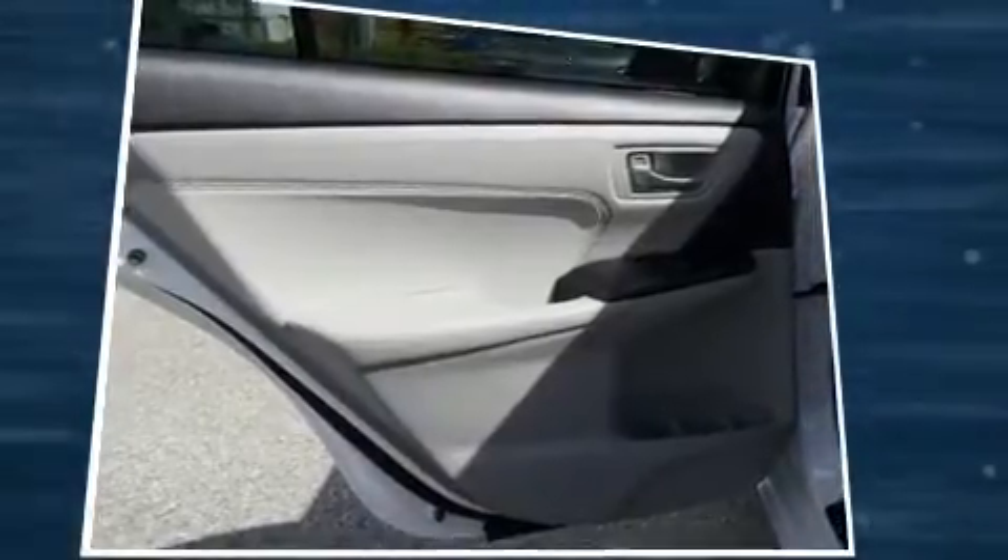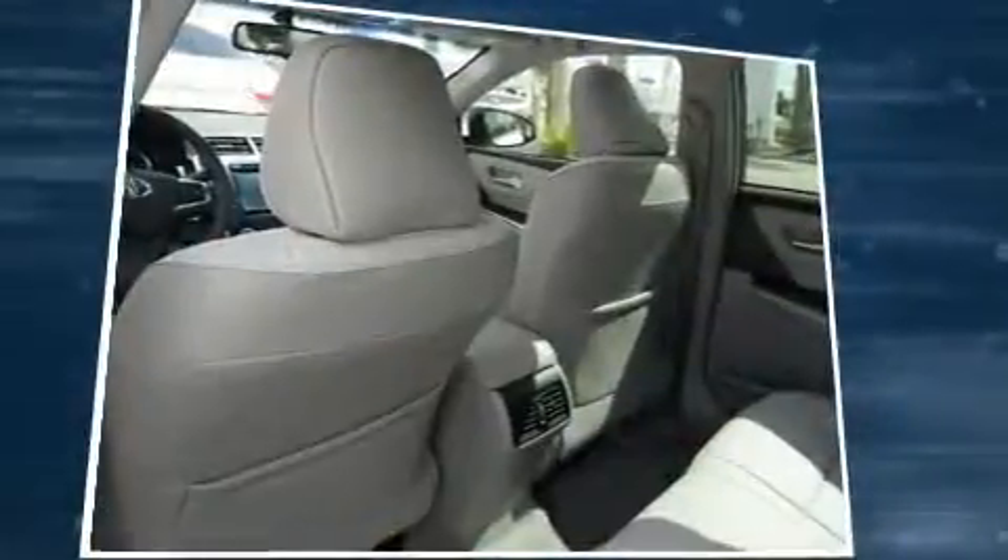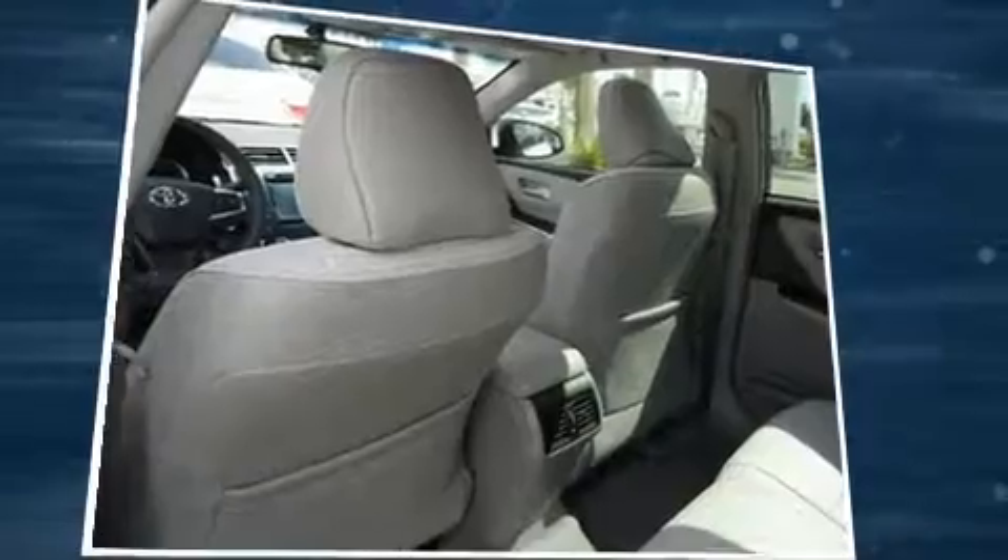Toyota prioritized comfort and style by including one-touch window functionality, heated seats, and a split-folding rear seat. For drivers who enjoy the natural environment, a power moonroof allows an infusion of fresh air.